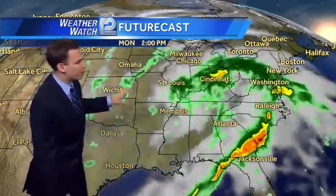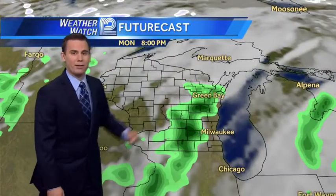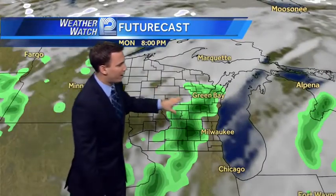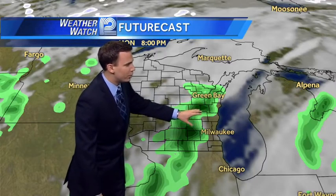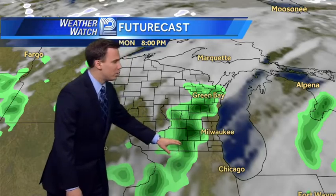That upper level trough will give this storm system a push to the east. We're avoiding the heaviest rain, but we're still expecting showers. As we fly in a little bit tighter, you can see those getting going during the second half of the day on Monday. Around 8 o'clock, we're seeing some light rain from Green Bay into Fond du Lac, down towards Lake Geneva and Janesville.